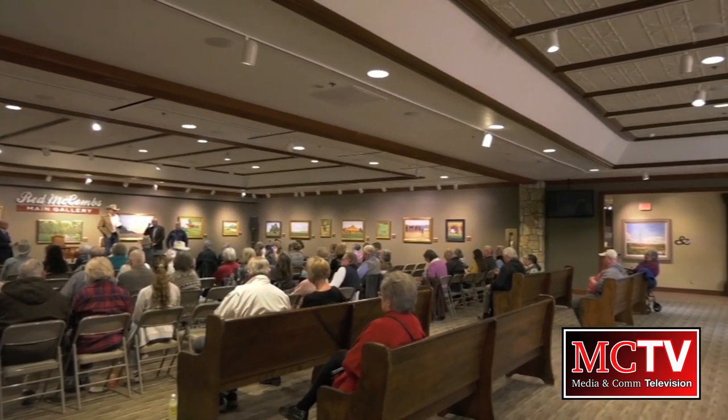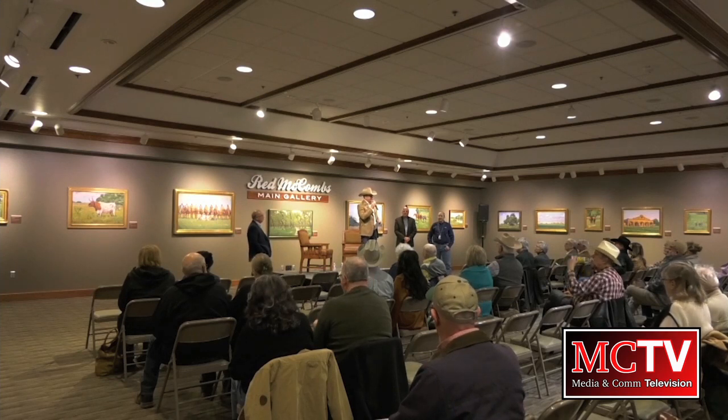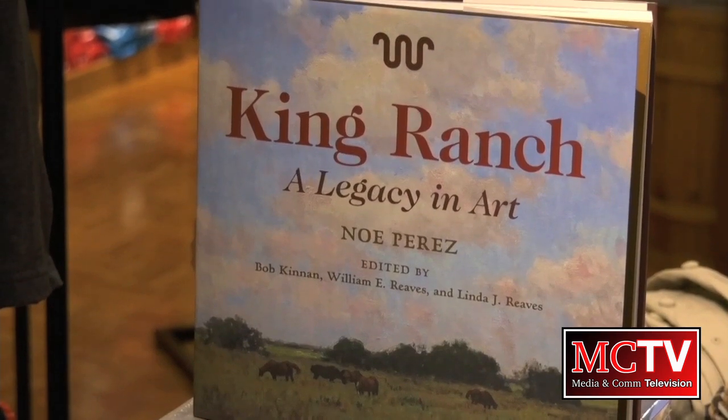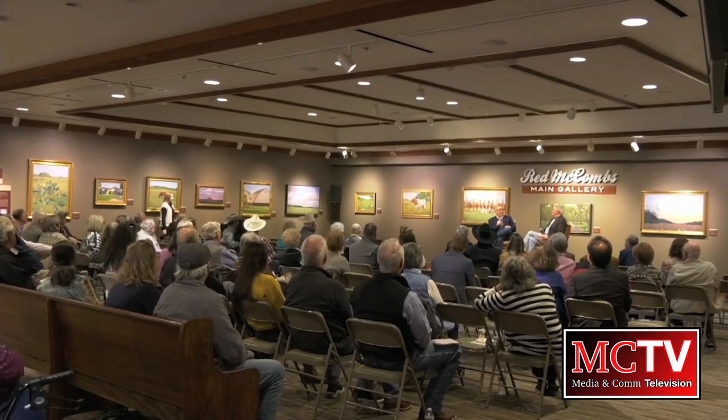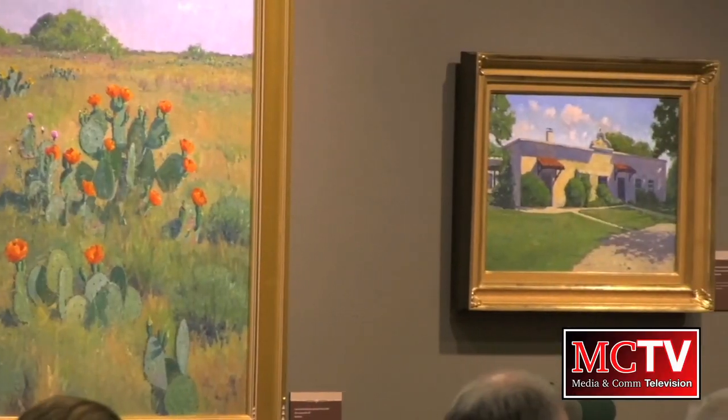Last week, the NRHC featured an opening for a new exhibit titled King Ranch: Legacy in Art. The exhibit features paintings by Noi Perez, a contemporary artist from Corpus Christi. Perez's paintings focus on King Ranch, one of the largest and most historic ranches in the world. The artwork captures the landscapes, people, and day-to-day life on the ranch over its 170 years of existence.